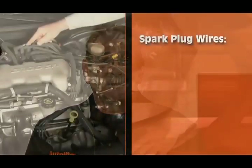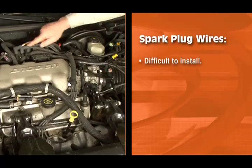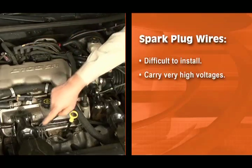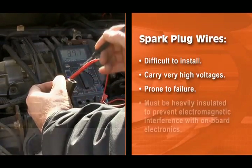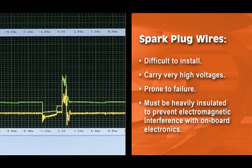DIS systems were rapidly adopted by many automakers in the mid-80s, but they definitely had their share of maintenance challenges, like the spark plug wires. Spark plug wires are difficult to install, they have to carry very high voltages, and they're prone to failure in the hostile engine compartment environment. They must also be heavily insulated to prevent electromagnetic interference with the onboard electronics in modern cars.